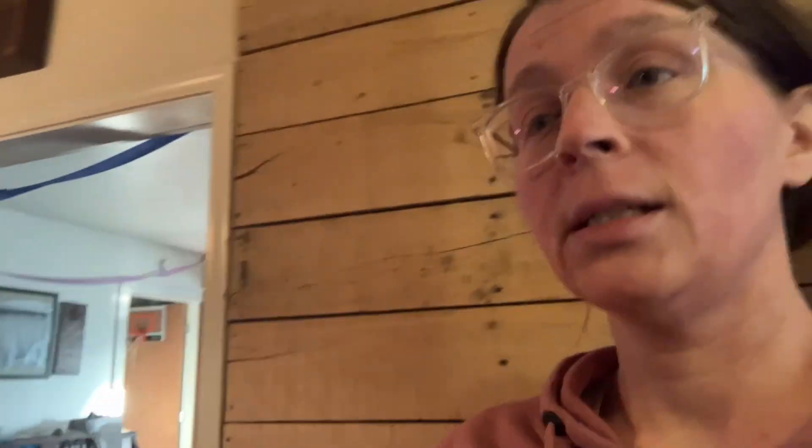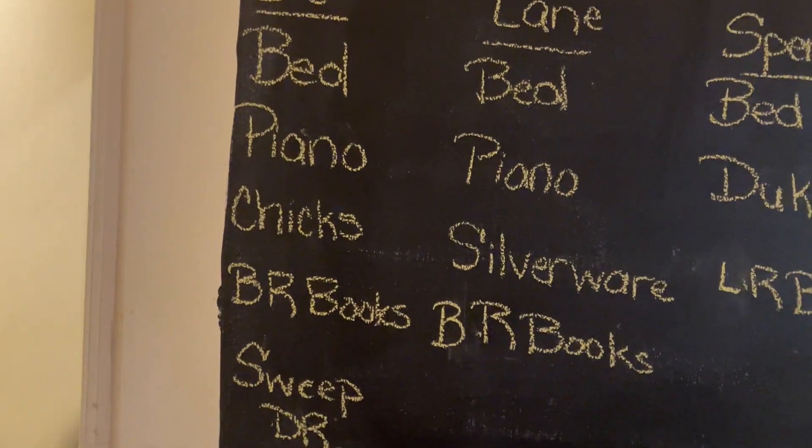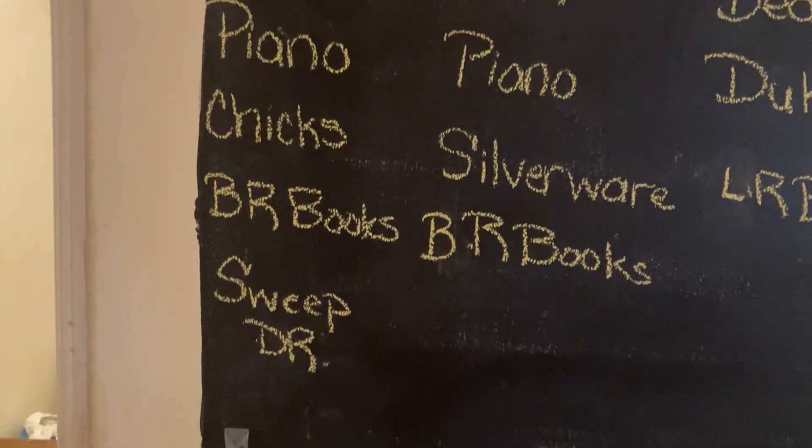Spencer always throws the books on the floor. Spencer did the bedroom books last month, and Lane did the living room books last month. I had to double back and look at what I filmed because I couldn't remember who had what chores. So this month we're going to try DJ on bed, piano, his chicks in the laundry room, bedroom books, and sweeping the dining room — partly because he's already been doing it since he sometimes spills feed and does a really good job going back and sweeping it up.